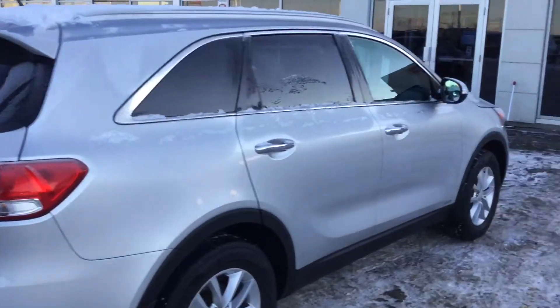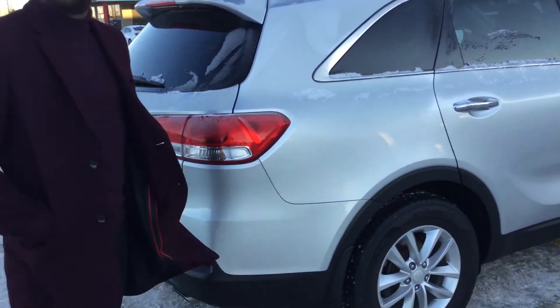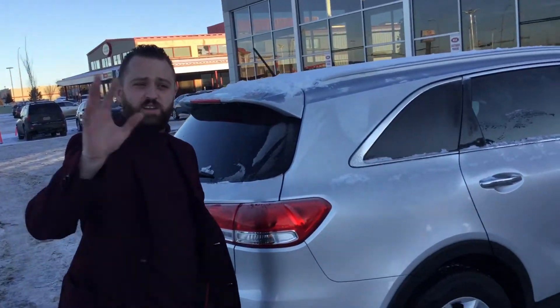One of the most fuel efficient Kia engines that they make — the 2.4 liter 4 cylinder engine. Doesn't get much better than that. I look forward to hearing from you Alex. Hope you're having a great day sir.